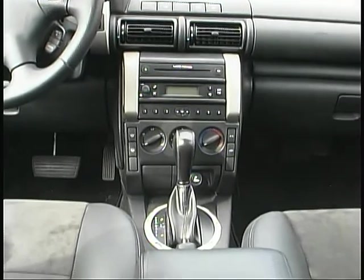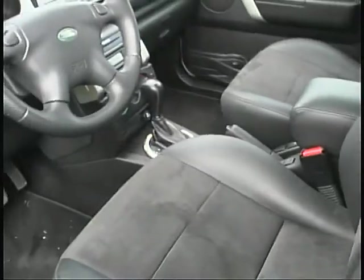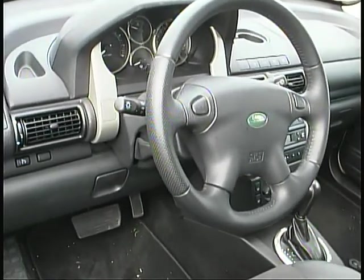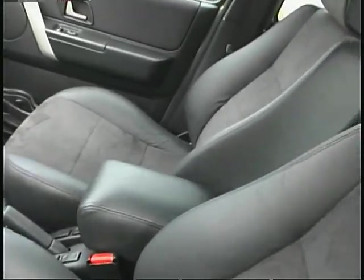Inside, the Freelander offers plenty of storage spaces and an impressive amount of cargo and rear seat room for its size. Up front, the longest-legged drivers would probably appreciate a bit more leg room, though.